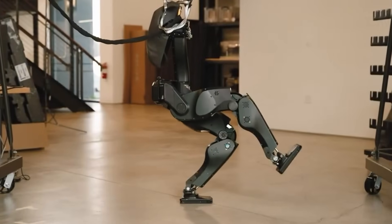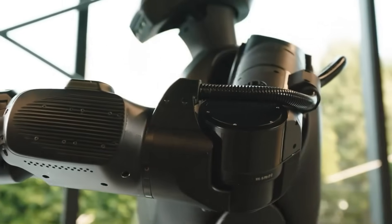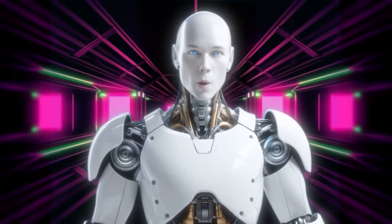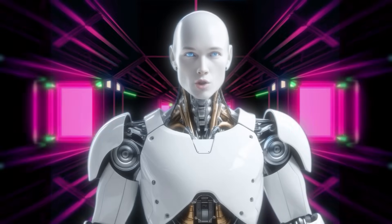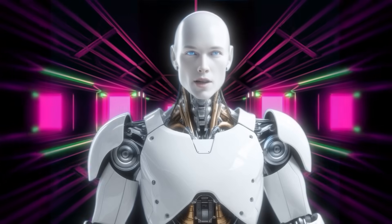The outcome? A brain that's faster, smarter, and shockingly adaptable to chaotic real-world surprises. That's not incremental progress — that's a quantum leap. Foundation's engineers didn't stop at mental acuity. They aimed straight at the long-standing nightmare of humanoid design: bipedal locomotion.